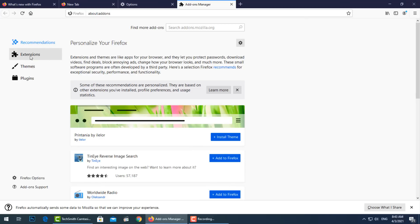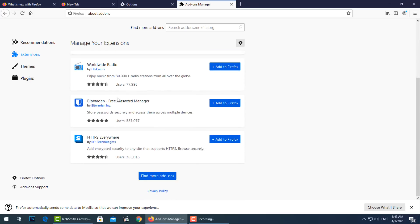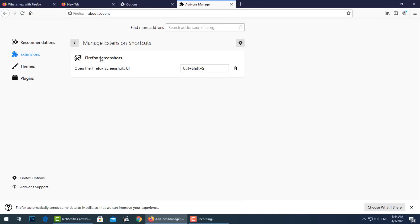Let's go now to Extensions and delete all unknown extensions and those not needed.